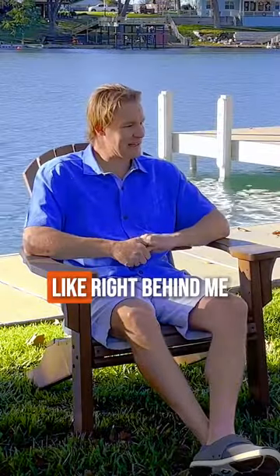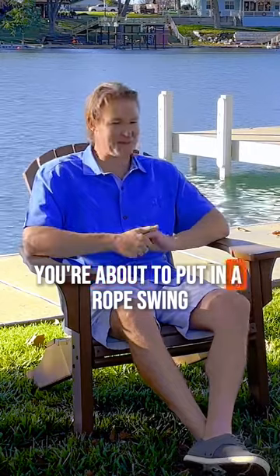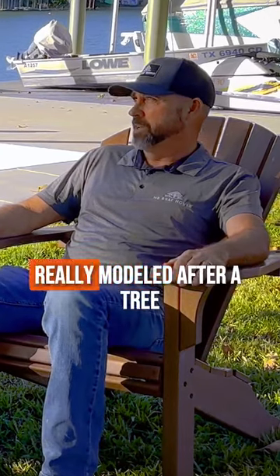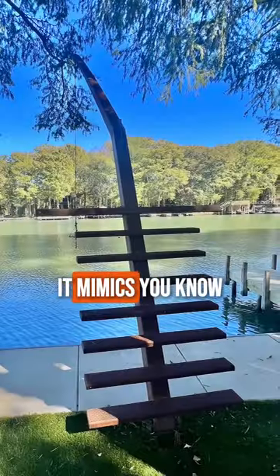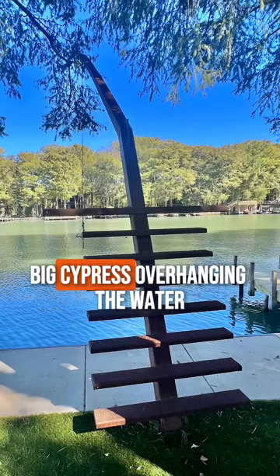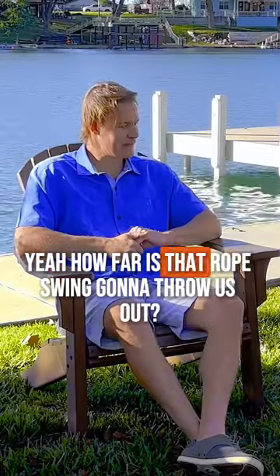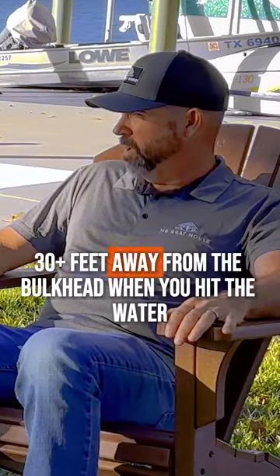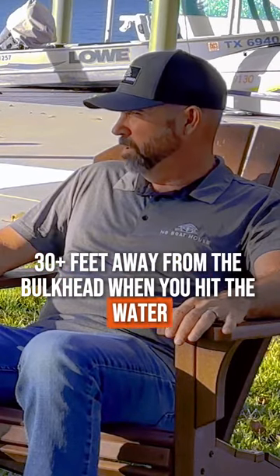You don't just build boathouses. Right behind me, we're about to put in a rope swing — that is fun. That particular rope swing we're going to build here is really modeled after a tree. It mimics big cypress overhanging the water. How far is that rope swing going to throw us out? You're going to be 30 plus feet away from the bulkhead when you hit the water.